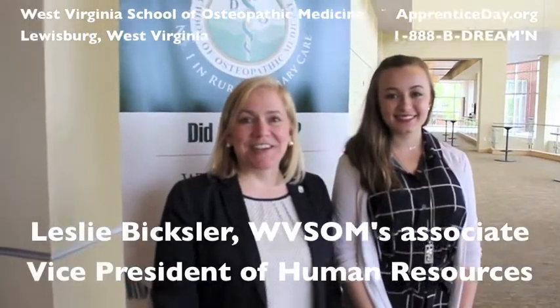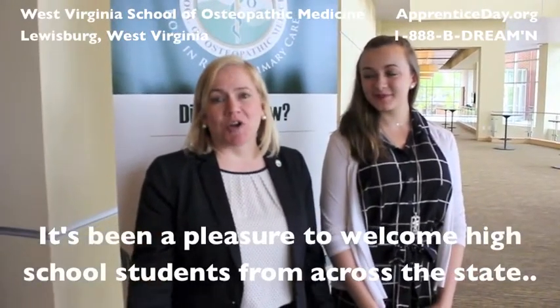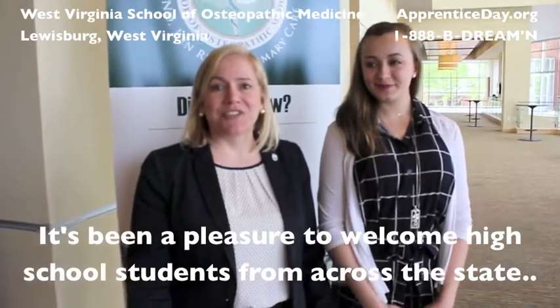Hi, my name is Leslie Bixler, and it's been a pleasure today here at the West Virginia School of Osteopathic Medicine to welcome high school students from across the state to learn about all the different careers you can have at WVSOM. Here today with me is one of the students, Kara Vaughan. Kara is at Green Bar East High School — how was your experience today, Kara?